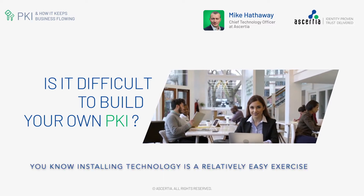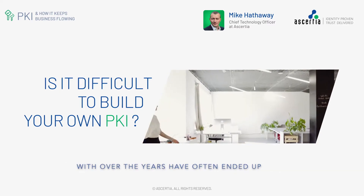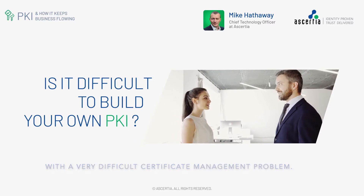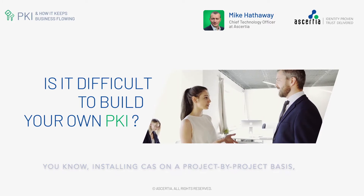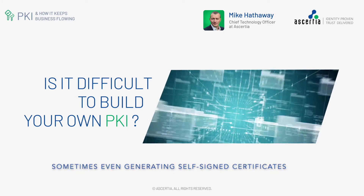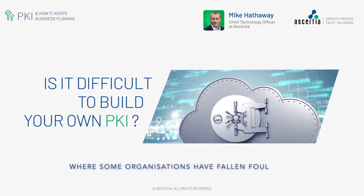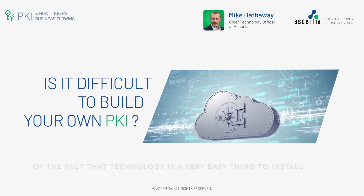Installing technology is a relatively easy exercise, which is why so many organizations that I've dealt with over the years have often ended up with a very difficult certificate management problem. Installing CAs on a project basis, going to a variety of providers, sometimes even generating self-signed certificates for individual projects is kind of where some organizations have fallen foul.